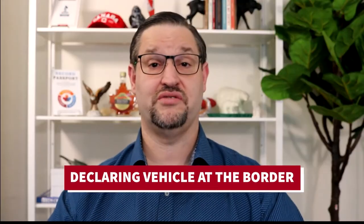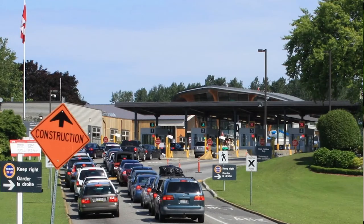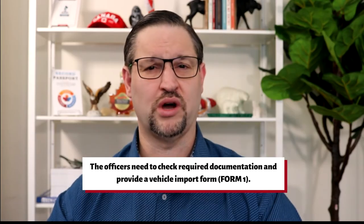Let's talk about declaring your vehicle at the border. CBSA officers deal with the importation of vehicles at the Canadian Port of Entry all the time. The officers need to check required documentation and provide the vehicle import form, which is form one. They have to verify the vehicle's admissibility, facilitate payment — the import fees — and then you can bring your car in.